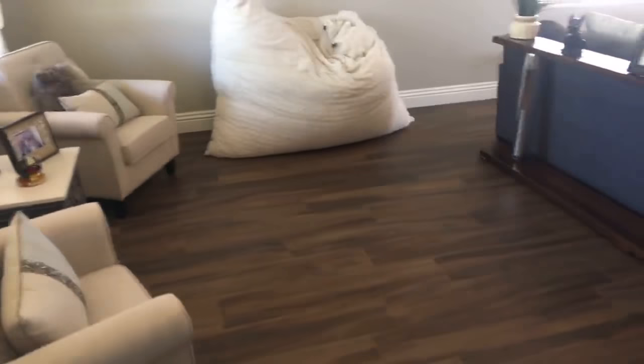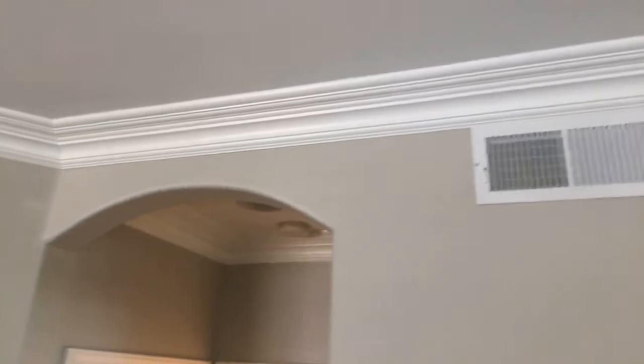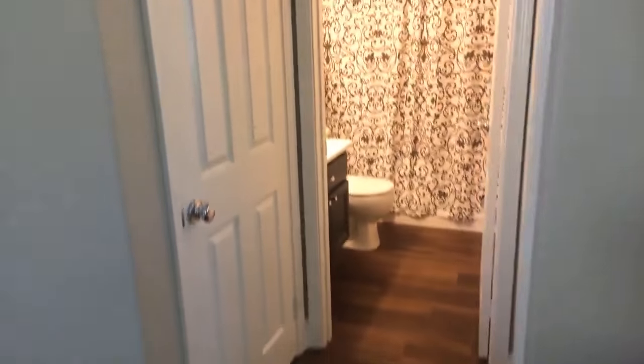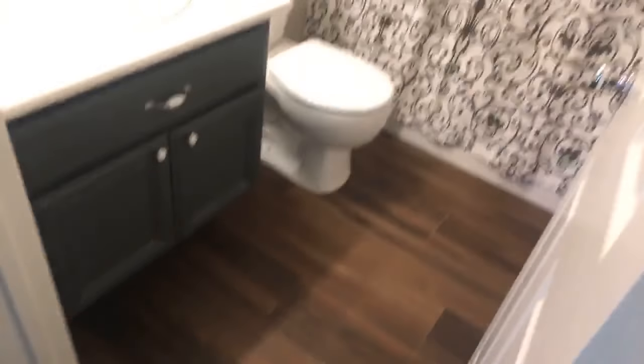Beautiful entryway — great for families. If you look here, and in the bathroom, we'll go slow so we don't make you dizzy. There's a downstairs bedroom. You notice the crown molding goes all the way through.